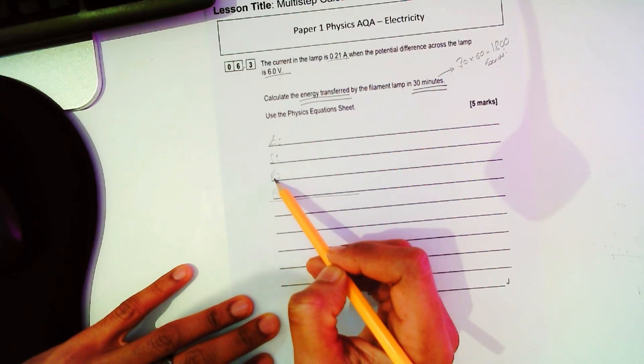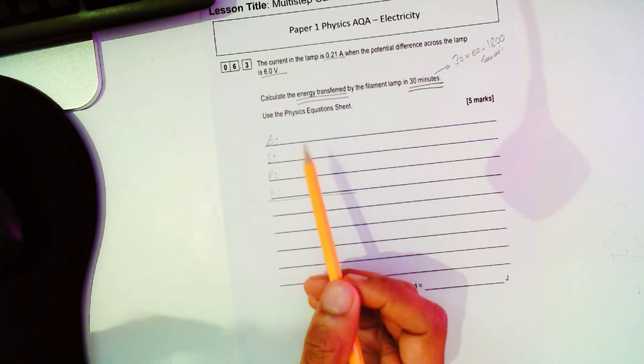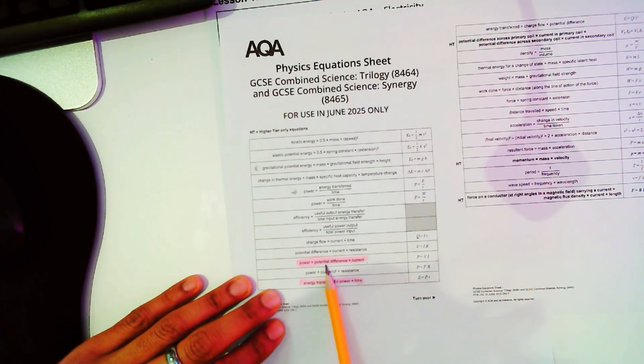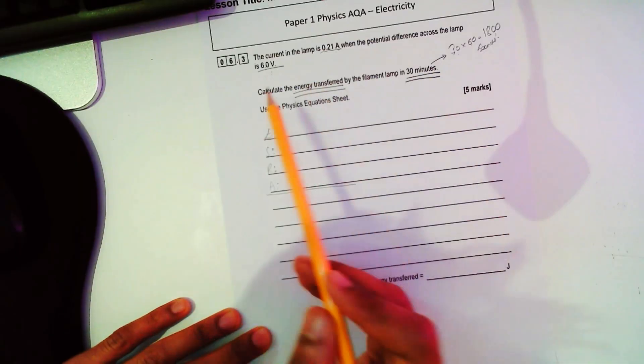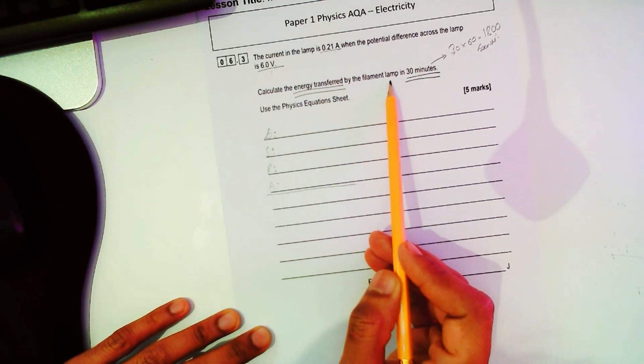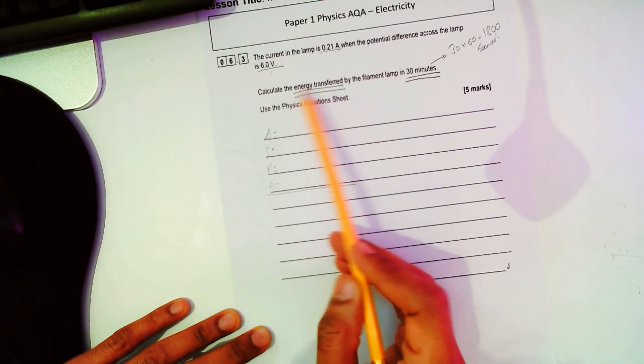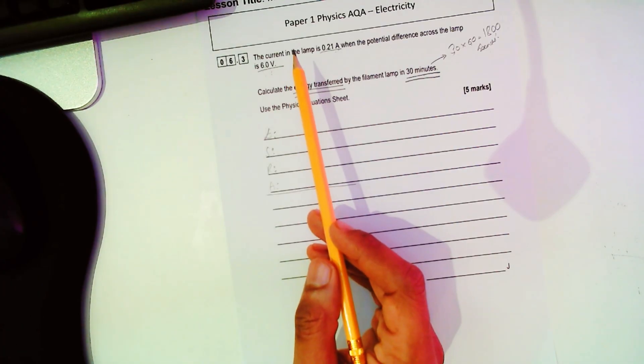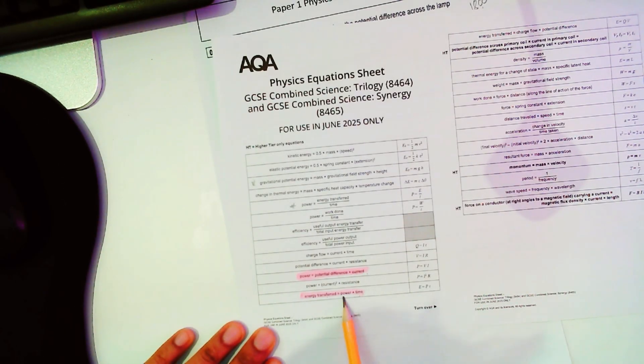Using the EZRA technique, the formula that links current and voltage is the power equation: power equals potential difference times current. For the second part, we need to find the energy transferred in 30 minutes. We have the time and we'll work out power from the first formula. The formula linking power and time is: energy transferred equals power times time.